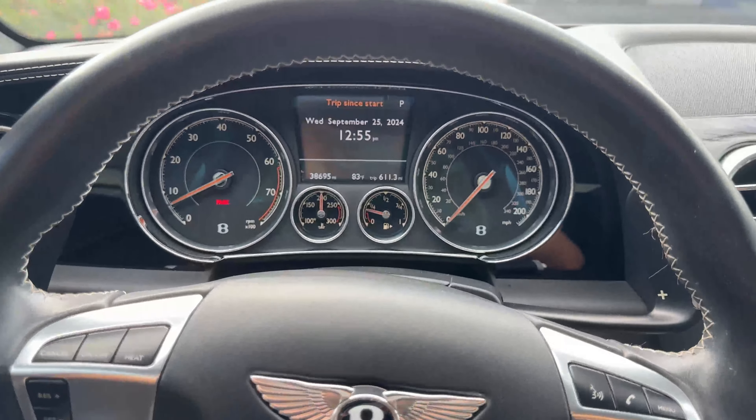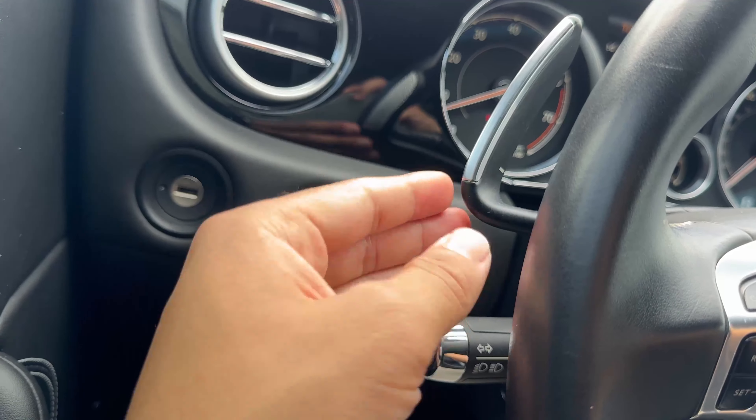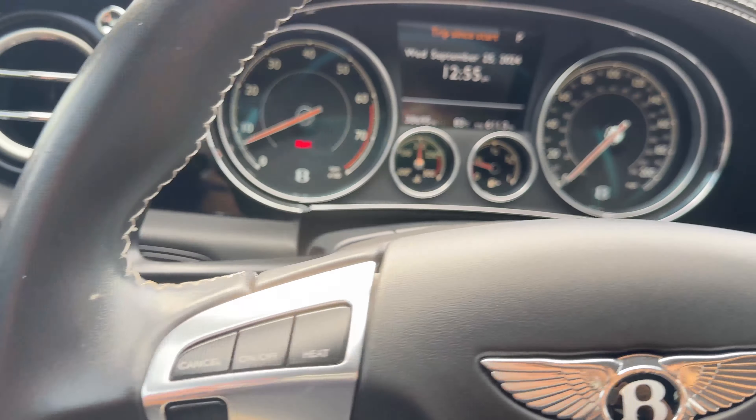These are your paddle shifters. Not a big fan of them — they feel half finished, and I wish they would extend down more — but they do work. A bit lethargic to react to your inputs, but you don't really buy a car like this to play with the paddles. It responds perfectly in the drive and sport modes. And I love this gear shifter with the big B on it — that's how you press it to put it into the gear you want.